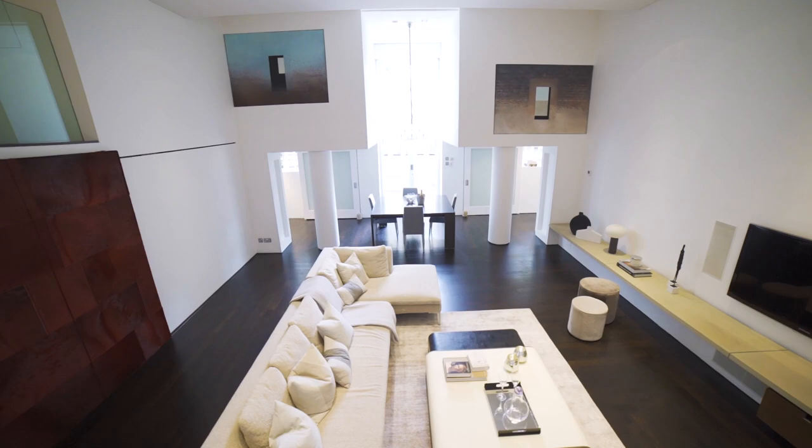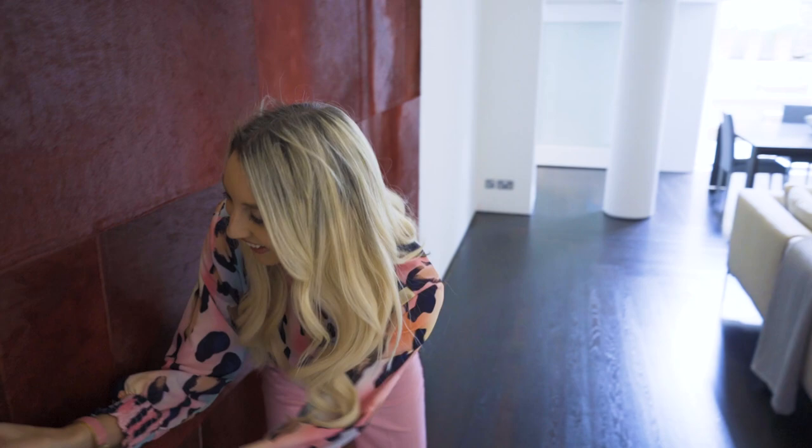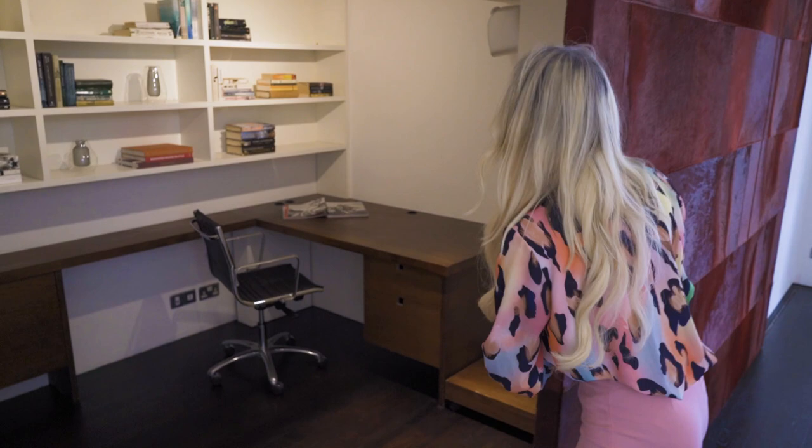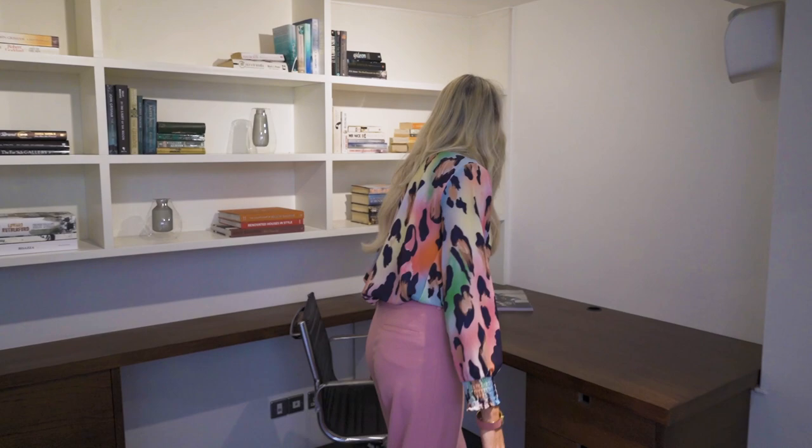Oh my goodness. I just want to touch it and it slides — look. Okay, let's see what's behind it. Can you guess what's behind it? What do you think's behind it? Oh yes — the work from home office. Got to have somewhere to work from home. Yeah, I think I could work from home here. Set it up nicely.